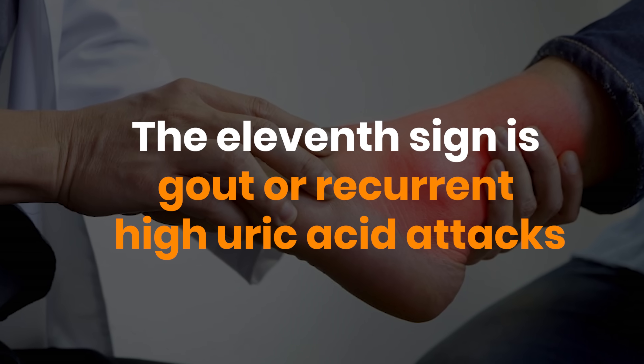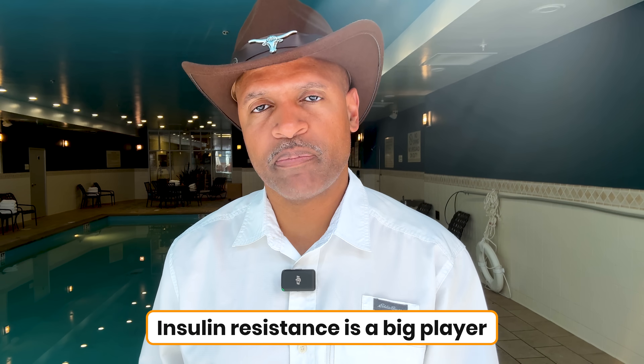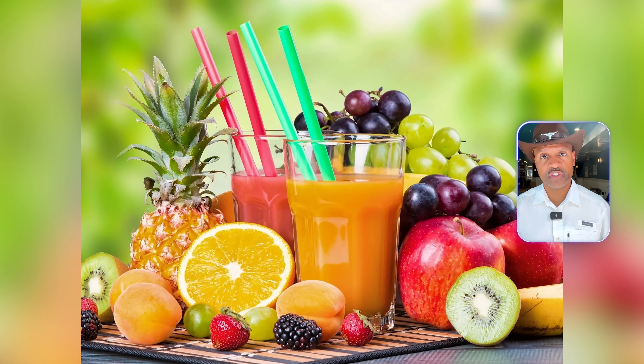The 11th sign: gout or recurrent high uric acid attacks. Most people are told this is caused by eating too much red meat. But here's the truth: insulin resistance is a big player. High insulin levels reduce the kidneys' ability to flush out uric acid. And guess what else spikes uric acid? Fructose — yes, the sugar in soda, fruit juice, and even those so-called healthy smoothies. So it's not the steak; it's the sugar and the insulin resistance.